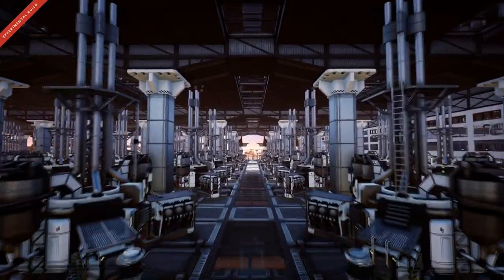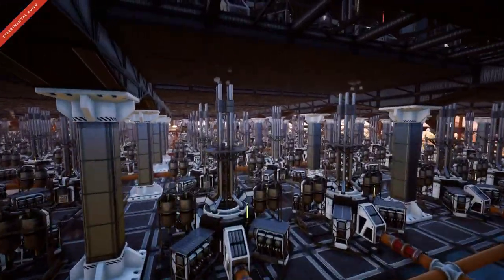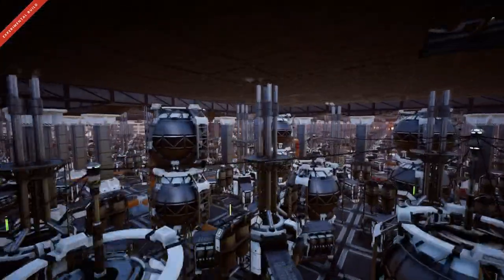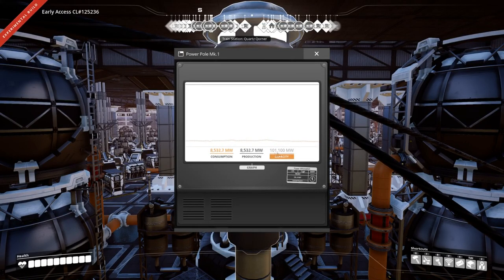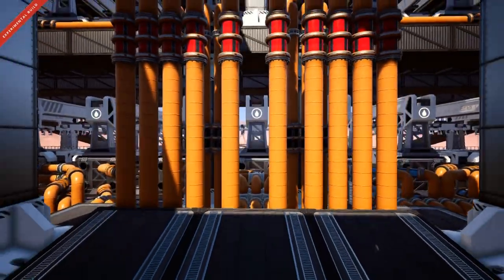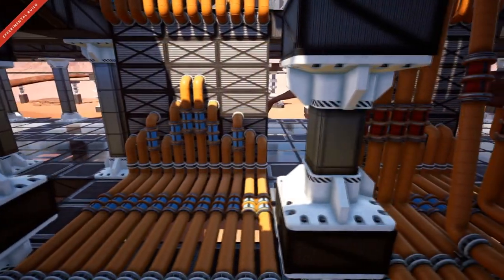If you continue straight down this path, you'll end up at his power generation area, which houses an abundance of fuel generators being run on turbo fuel. I'm not sure exactly how many generators he has here, but he is producing a massive 100,000 megawatts of power — and he hasn't even got nuclear power up and running yet. I really appreciate the care that's gone into preventing these pipes from becoming a spaghetti mess. It really helps calm my OCD, and it looks great.